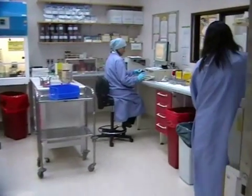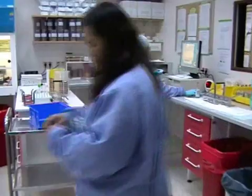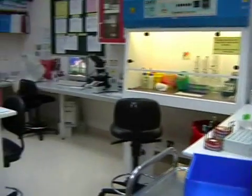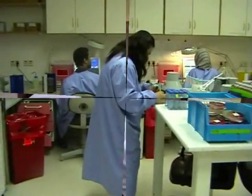Next, we reach the microbiology lab where our dedicated technologists test patient samples for infectious agents. This area covers bacteriology, mycobacteriology, mycology, and parasitology, as well as routine urinalysis.